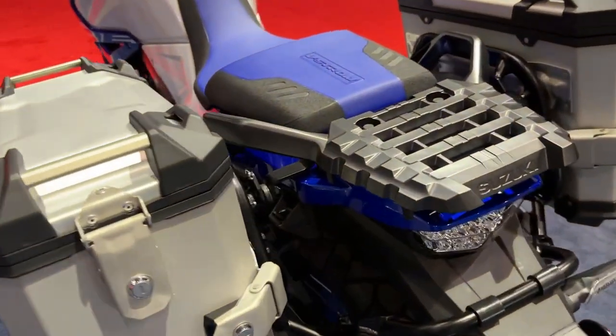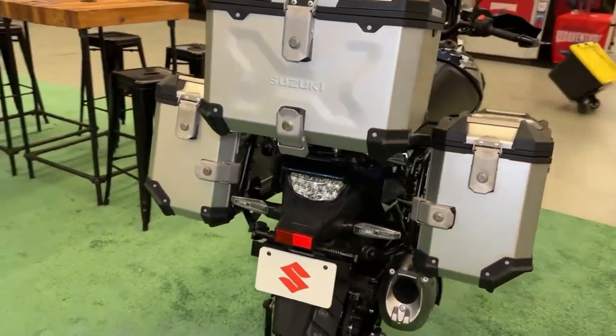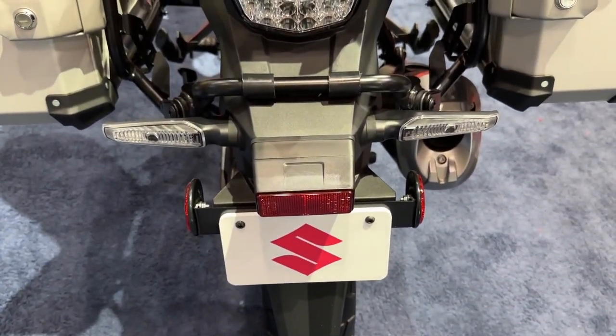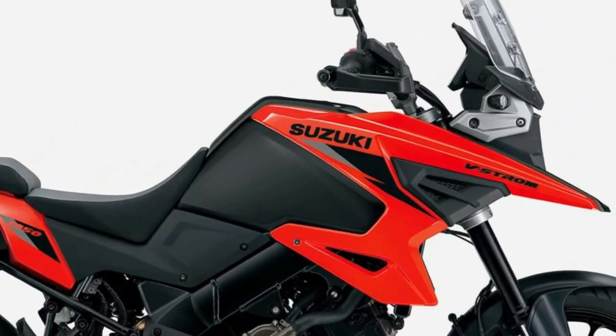Ready to explore to the ends of the earth, the V-Strom 1050 DE Adventure is also equipped with Suzuki's rugged aluminum pannier set to carry your gear with ease, while the standard LED fog lamp set lights up each new trail.